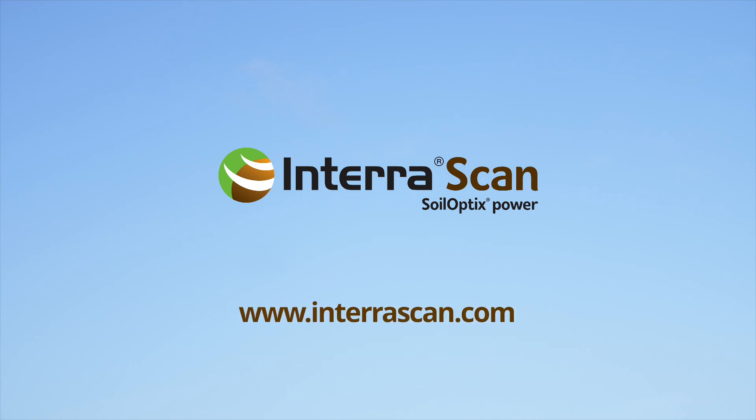Future-proof your farming with InterraScan. Visit the website to find out more.